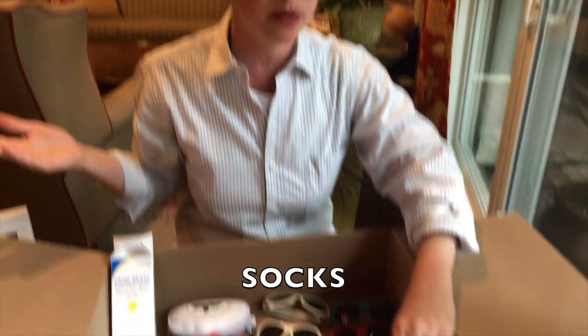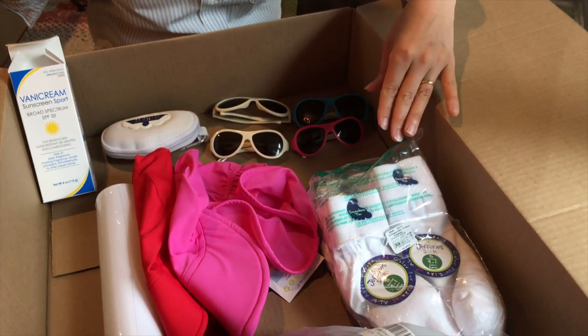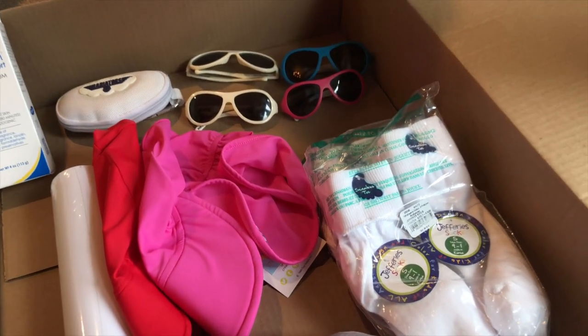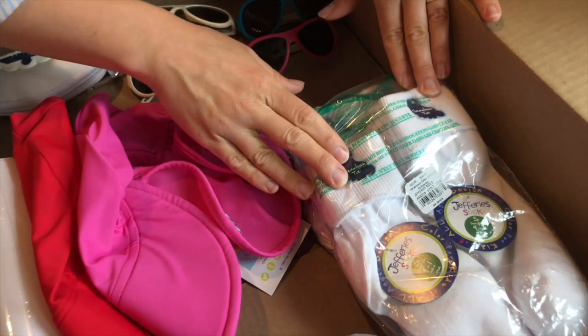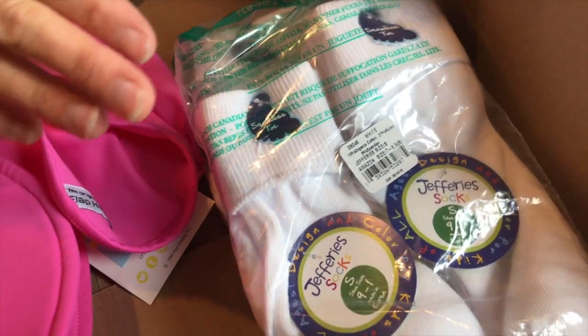Socks are really sensitive for kids. I had a brand I liked from Nordstrom's but it was too expensive, so I decided to go back to the Jeffries brand — a top-rated seamless sock. I got a couple of sizes and we're replenishing the whole sock drawer. These will work well for athletic shoes for summer and the start of school.